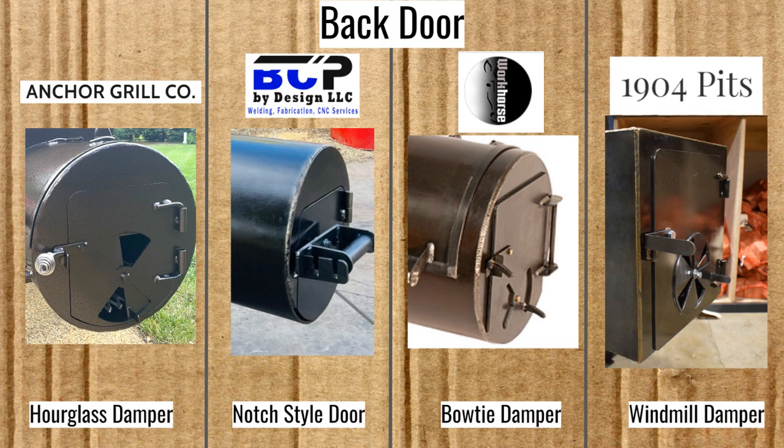Now let's look at the dampers on the back door. The Spirit Deluxe has the hourglass damper, which is the same kind I have on my Bell Fab Pit — I like how I'm able to easily watch my fire through the top of that hourglass; it makes it a very enjoyable experience. The Blue Ribbon Smoker has the Chud-style notch system full-door damper. The Workhorse Pits uses a bow-tie style, and the 1904 Pits has a windmill style.